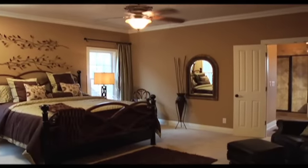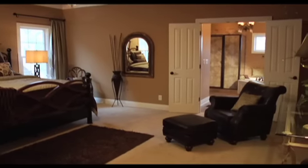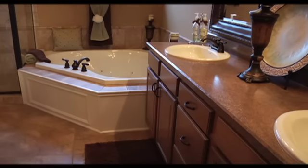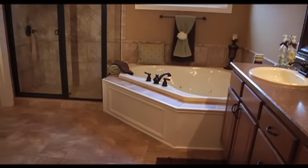The private owner's suite offers an open feel with lots of room to relax and take time for yourself. Through the double bathroom doors awaits an oasis with separate vanities, a large corner whirlpool bath, a ceramic walk-in shower, and plenty of storage.